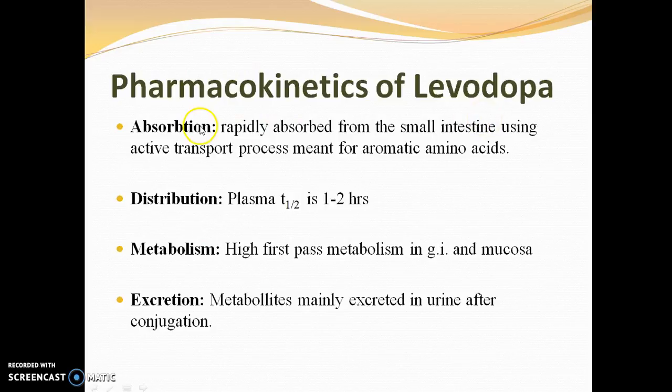Pharmacokinetics of levodopa: Absorption — it is rapidly absorbed from the small intestine using the active transport process meant for aromatic amino acids. Distribution — it has a plasma half-life of one to two hours. Individually, only about five percent of levodopa can enter the brain due to peripheral dopamine decarboxylase activity; however, when combined with a decarboxylase inhibitor, almost 70 to 80 percent of the drug can enter the CNS.